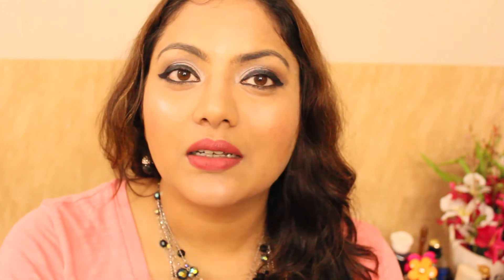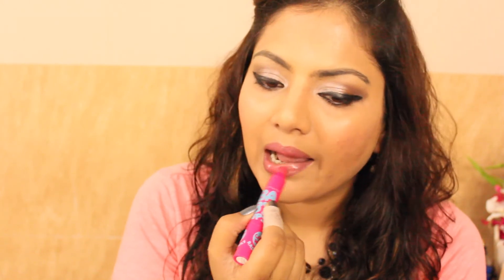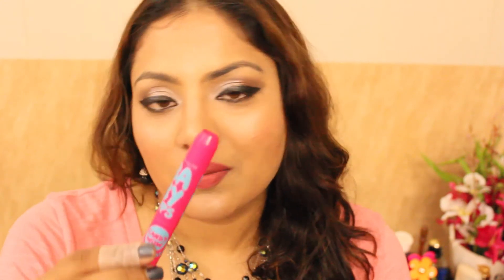Another lip favourite is the Maybelline Baby Lips Candy Wow in shade Res Berry, which I've already reviewed on my blog. Comparing it to the previous smaller Baby Lips, I couldn't find any major difference in formula regarding tint or moisturisation. They're pretty much the same, but the jumbo pencil packaging always looks more attractive and appealing.